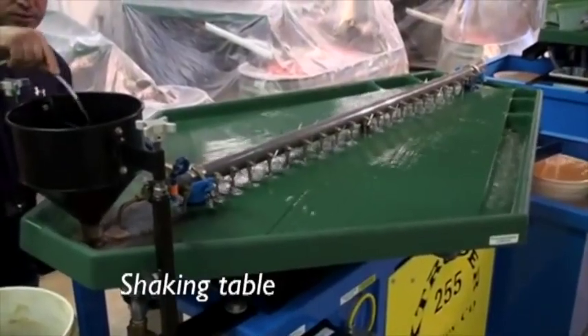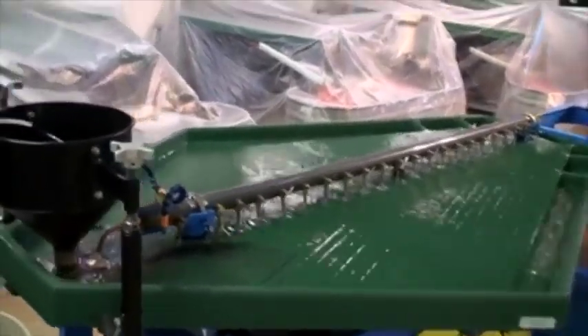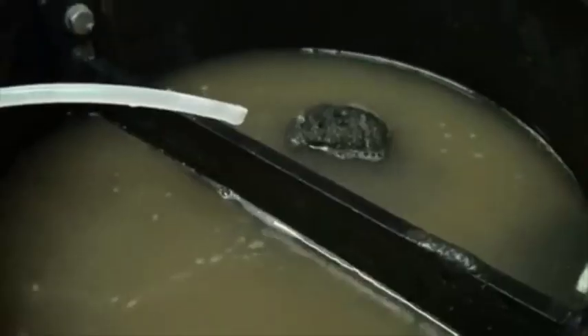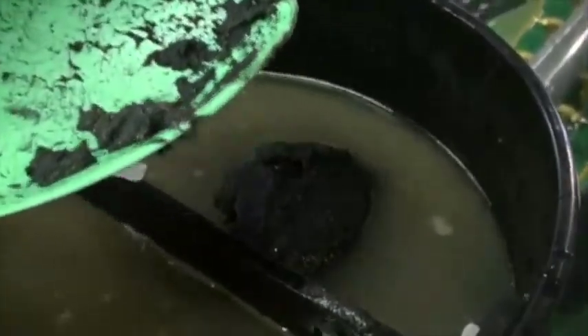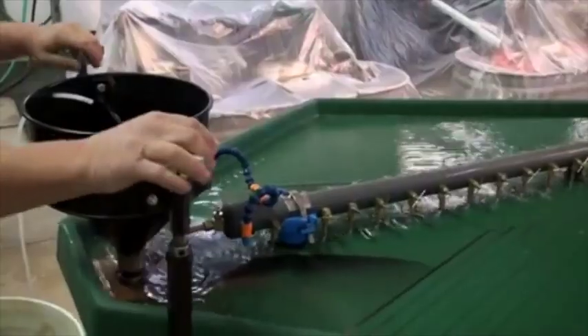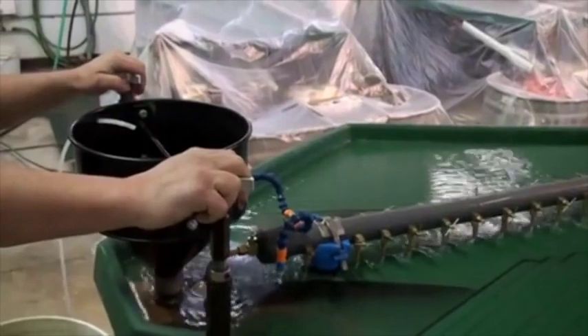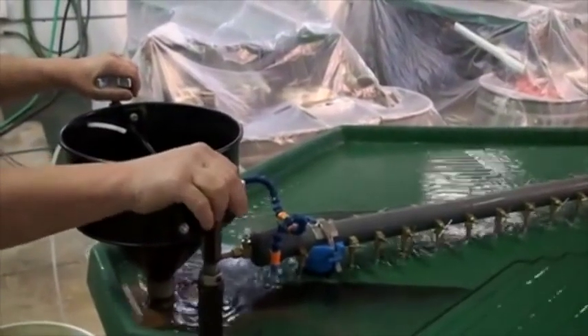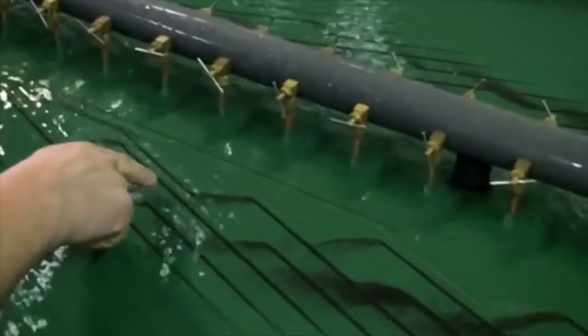Shaking tables are slightly inclined with a trough along the lower edge and slightly raised ridges along their length. The mineral feed and water are added along the high edge of the table and a motor is used to shake the table. Inclination, water flow, and shaking result in particle movement along the table towards the lowest corner. Light particles are more easily washed over the ridges than heavy particles, separating them along the table and creating a heavy gold-rich concentrate.